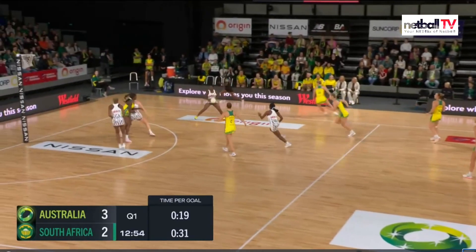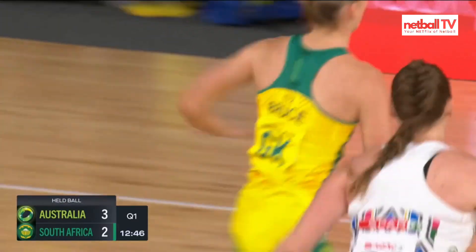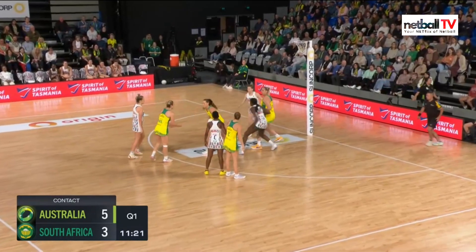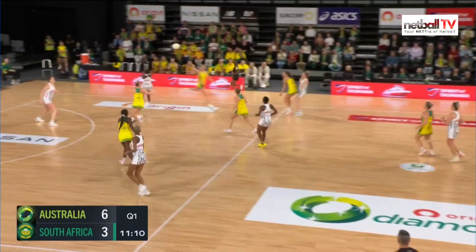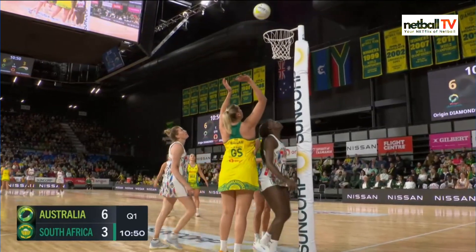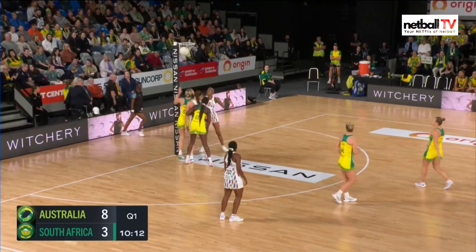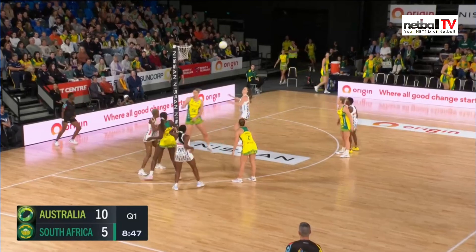South Africa in position, great ball into the pocket to Choene looking for Venter; she gets a penalty pass or shot and a lovely shot from Venter — two all. Conan puts it to the pocket, Wallam sticks a hand up. Courtney Bruce out hunting but she left Venter wide open for that penalty shot; Venter held ball and took too long, so Australia get the turnover. They go straight down the other end — lovely feed to Wallam. Australia sneak ahead slowly to a four, then five goal lead.